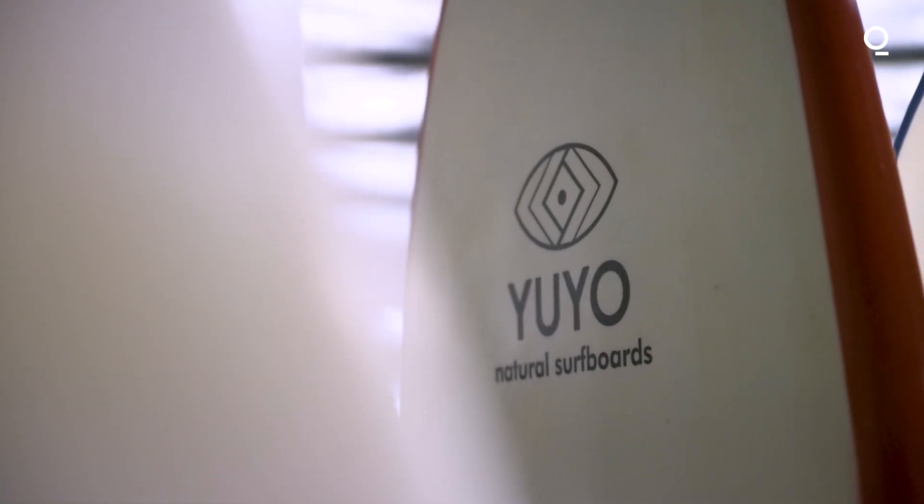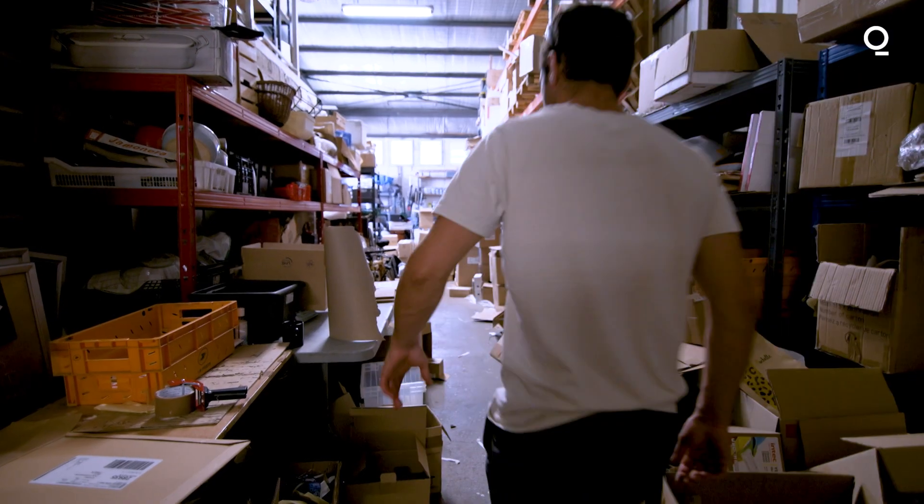My name is Romain Paul and I am the owner of Yu-Yu. I've been making surfboards for many years now, the traditional way.